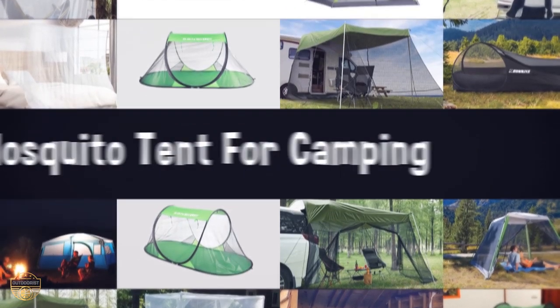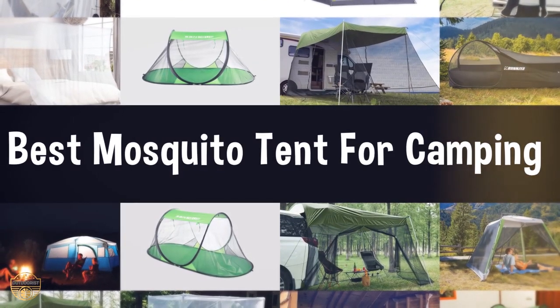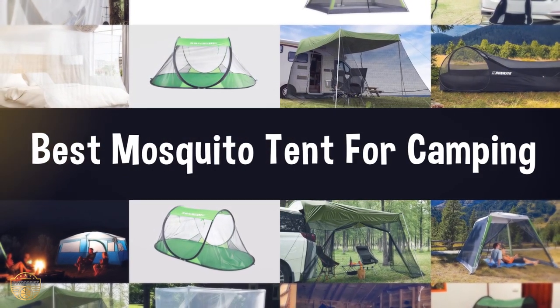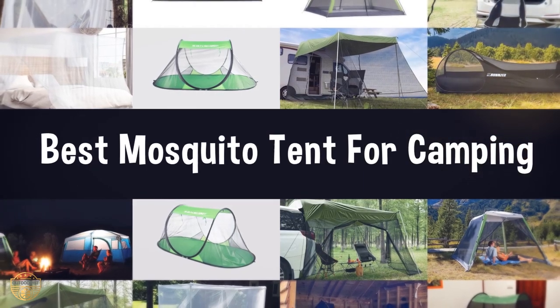If you are looking for the best mosquito tent for camping, we have listed these top 5 best mosquito tents for camping to help you choose the perfect one. Links to the products mentioned in the video are in the description below.